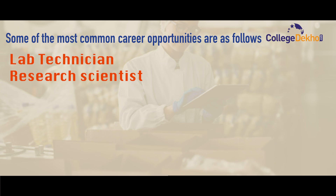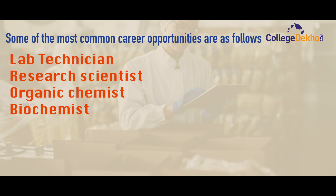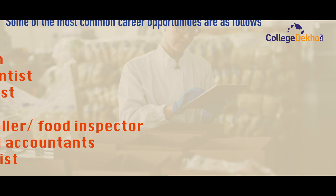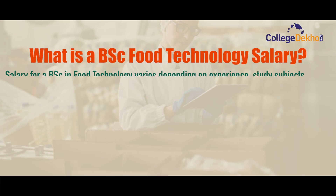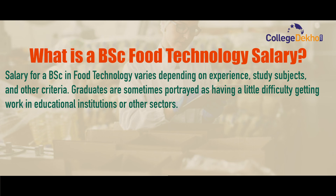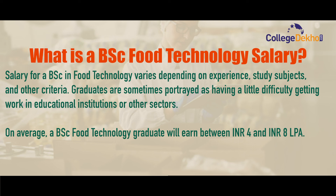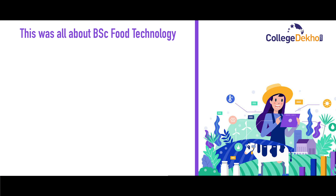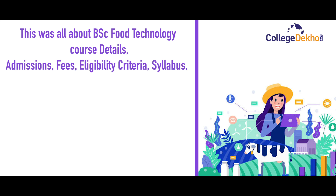Students with a postgraduate degree can also work in biotechnology and bioinformatics firms, water conservation and research organizations, and the pharmaceutical sector. Some of the most common career options include lab technician, research scientist, organic chemist, biochemist, quality controller or food inspector, manager, accountant, and home economist. On average, a BSc Food Technology graduate will earn between ₹4 lakh to ₹8 lakh per annum, with salary increasing based on experience and job quality.